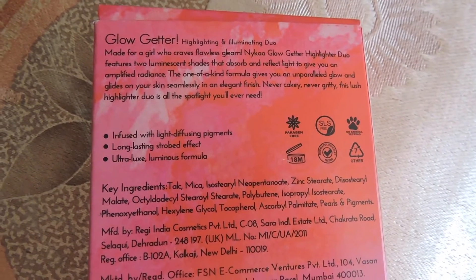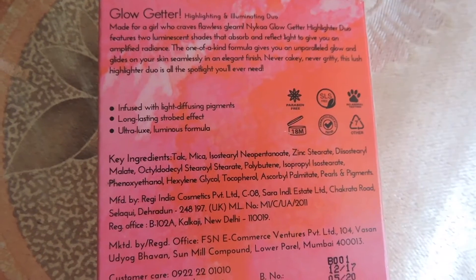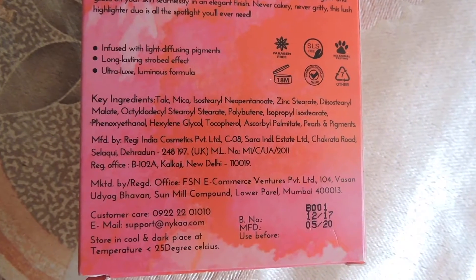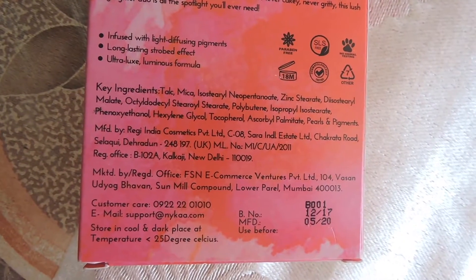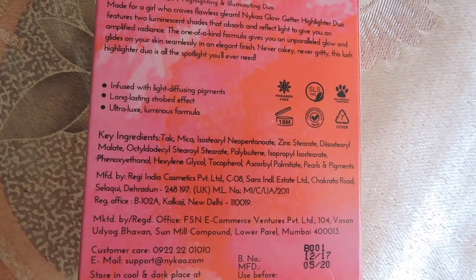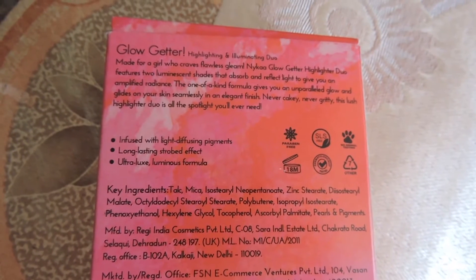The Nykaa Glow Getter Highlighter Duo features two luminescent shades that absorb and reflect light to give you an amplified radiance. The one-of-a-kind formula gives you an unparalleled glow and glides on your skin seamlessly in an elegant finish — never cakey, never gritty. This lush highlighter duo is infused with light diffusing pigments, has a long-lasting strobed effect, and an ultra-lux and luminous formula. It is also paraben and SLS free and cruelty free.